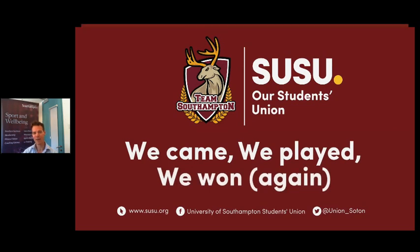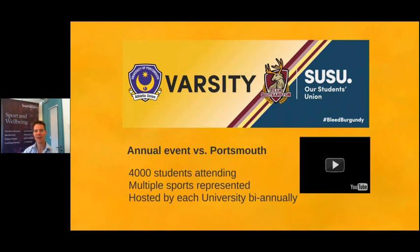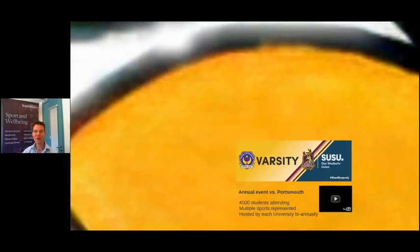It's a bit of a running joke that every year Southampton win. We have had a very good streak — up to date we've won nine out of ten years. So we do pretty well and it's always good fun. Portsmouth are fantastic to play against, so get involved — there's something for everyone.